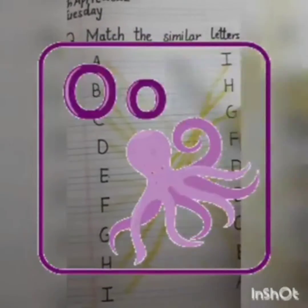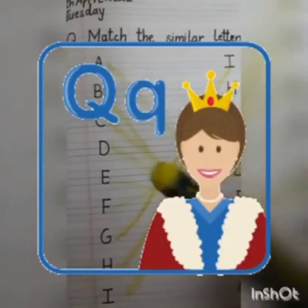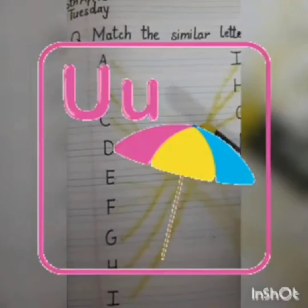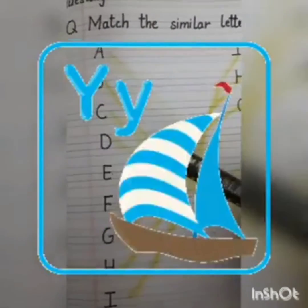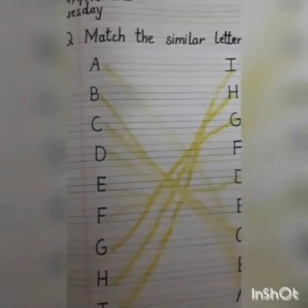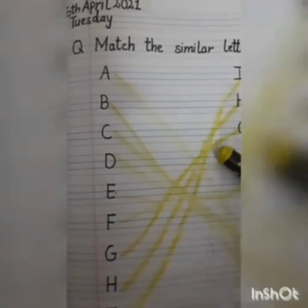Butter on your bread. If you don't like it, better go to bed. Next Monday morning, come to me, I will teach you A, B, C. So dear warriors, you all have to match the similar letters. Match them properly. Thank you, have a nice day, bye-bye!